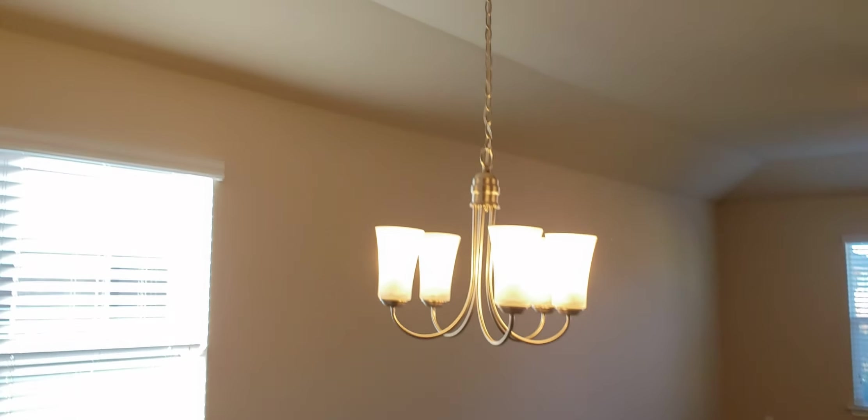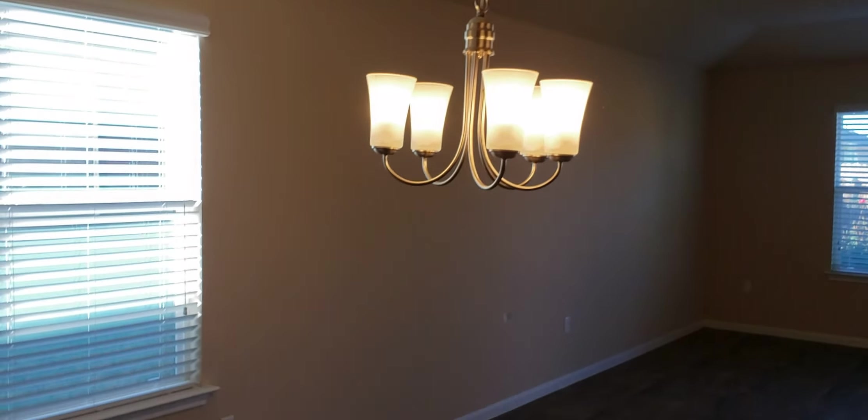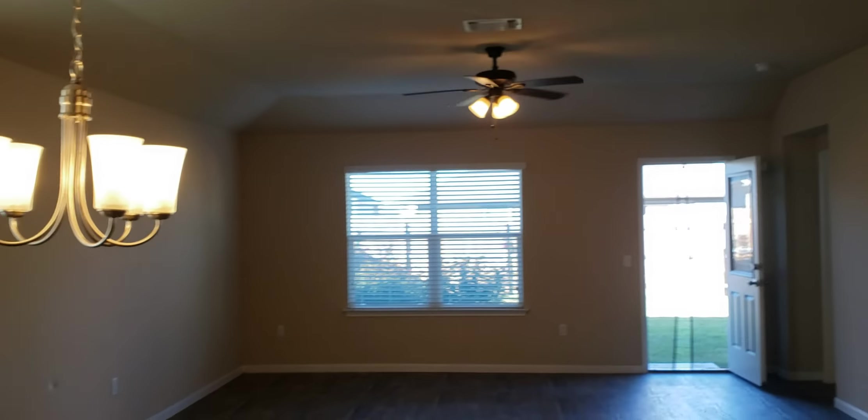We're going to raise that light up — that's kind of low. But there's a window here for the dining area, and a big roomy living room with a nine-foot ceiling and a ceiling fan, two windows at the back, and a half-light door.